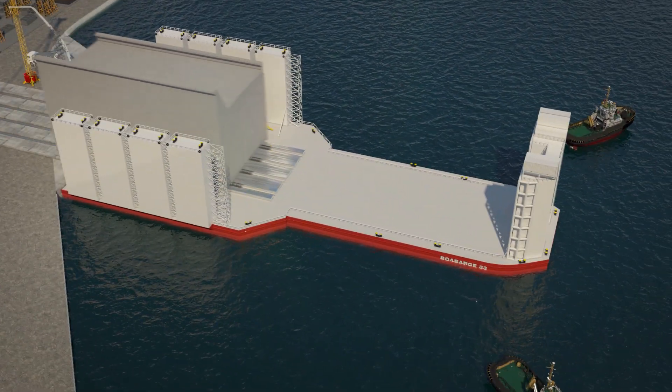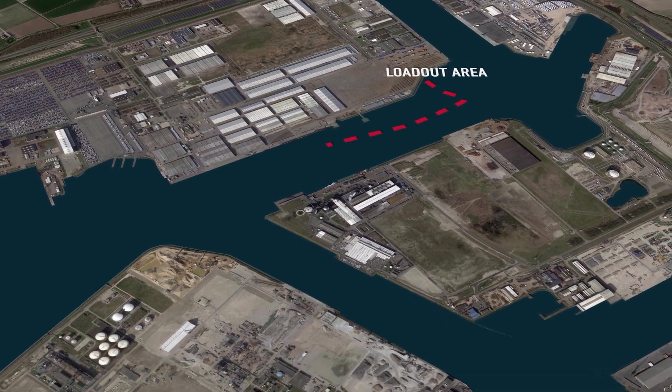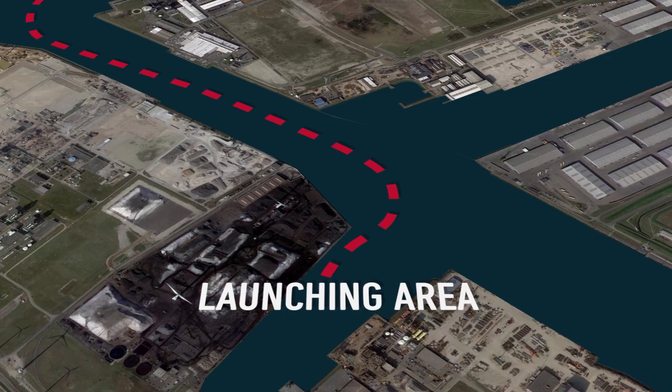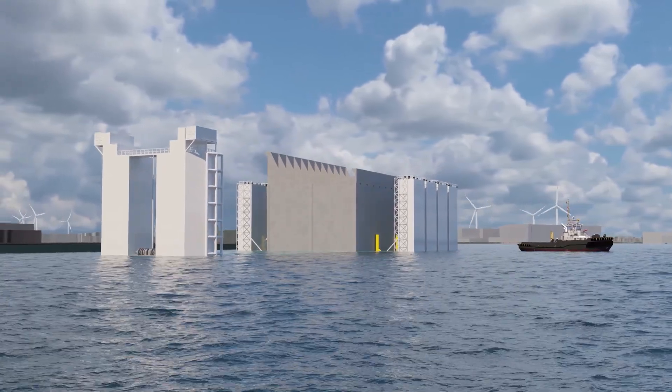Once a caisson is fully cured, it's loaded out on a semi-submersible barge and towed to a launching pit in the Colot Harbour at North Seaport, where it's floated. Subsequently, the floating caisson is towed to the Scaldia Harbour at North Seaport.